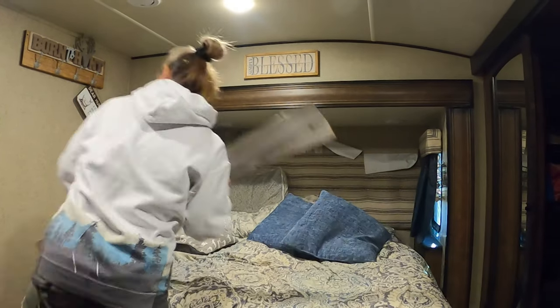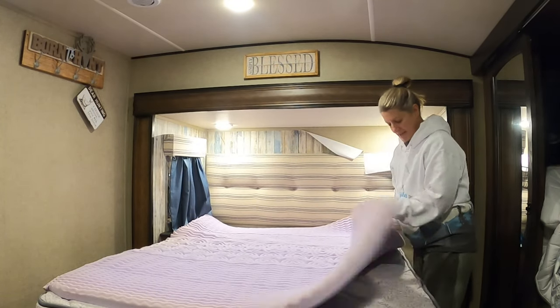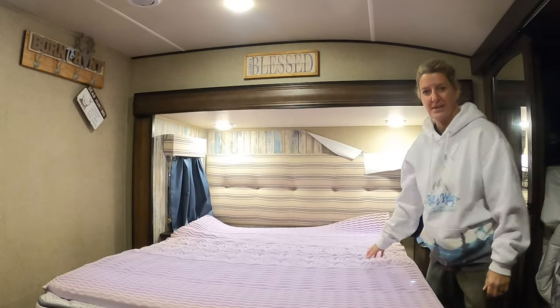It's time to rip this baby out and get demo started. Let's go. This was our attempt at making this bed work better, and it really has worked its purpose. I feel like it's done pretty good.